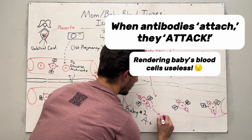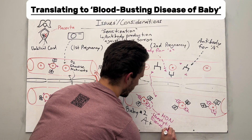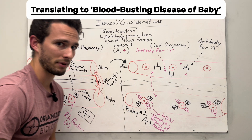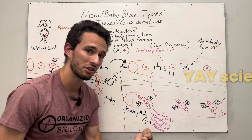When this happens, that could actually start to kill baby's blood cells. It will coagulate them — basically stick them together and render baby's blood nearly useless. That is called HDN, the hemolytic disease of the newborn. And that is not good. We do not want that to happen.